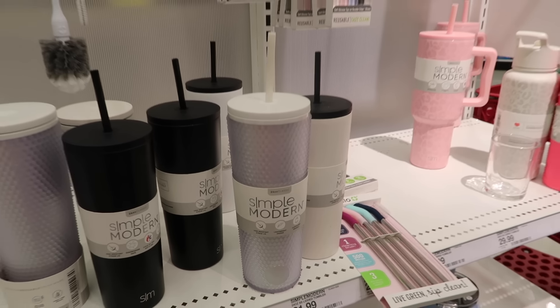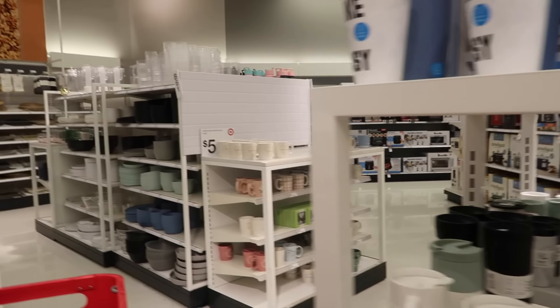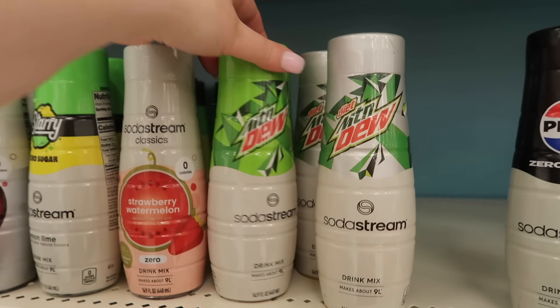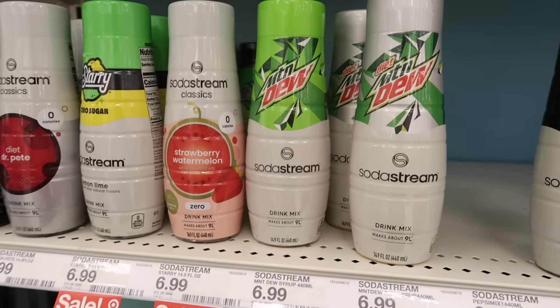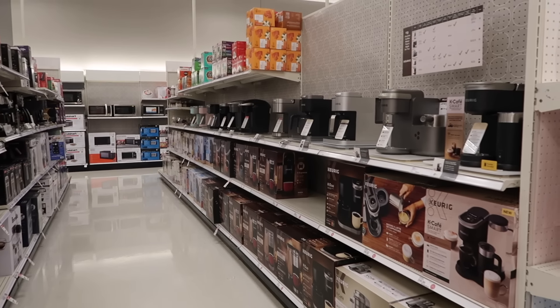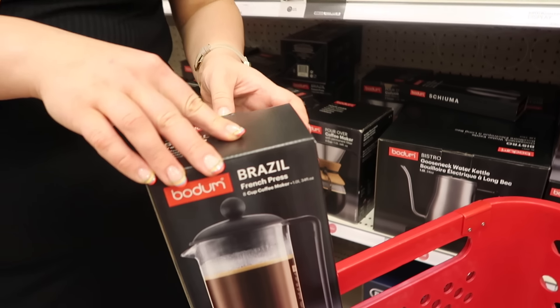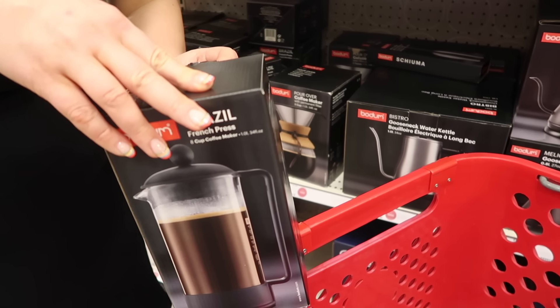I've bought some reusable straws. We still need the coffee pot — where is that going to be? Oh, and you can get Mountain Dew for your SodaStream over here. I do love a bit of Mountain Dew — not very good for you but I do like it. Okay, we found the coffee machines but I just want a push-down cafetière. We found it — well, they have a couple of different ones.